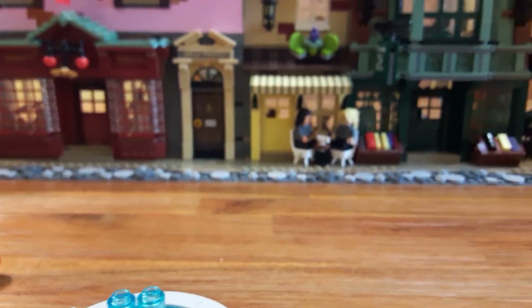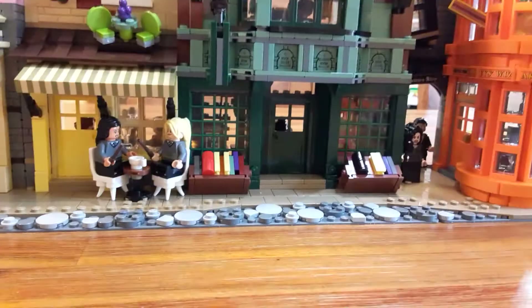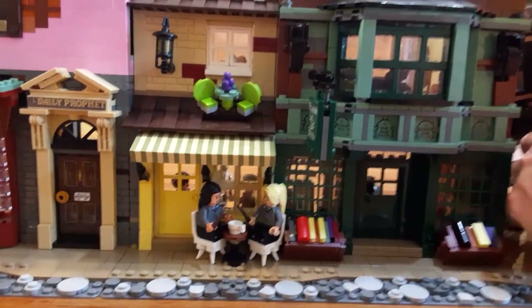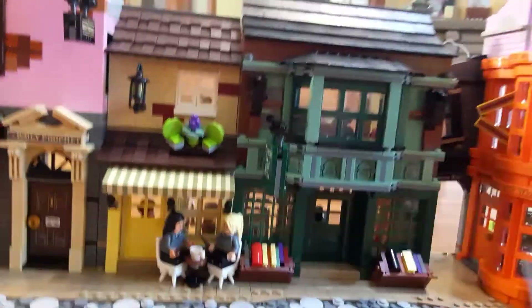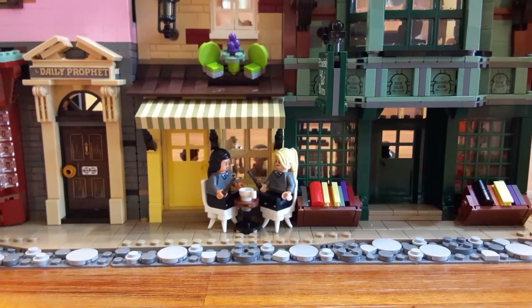So that's all the minifigures. I put Cho and Hannah just sitting outside Florian Fortescue's — I thought that was fitting. Just since they have those two patio chairs with the teeth they use for the snake from the basilisk.